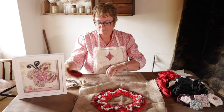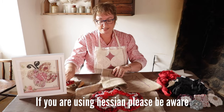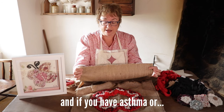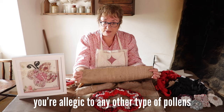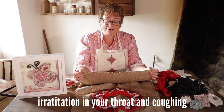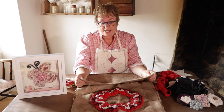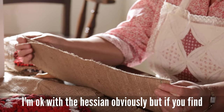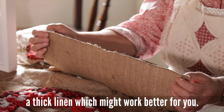Back to hessian — if you're using hessian, please be aware that there are fibres that come off it. If you have asthma or are allergic to any other type of pollen, the fibres could cause irritation in your throat and coughing. I'm okay with hessian, but if you find you're struggling, you could use a thick linen which might work better for you.